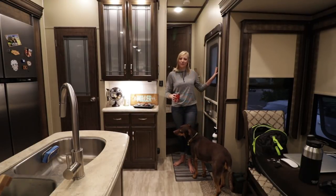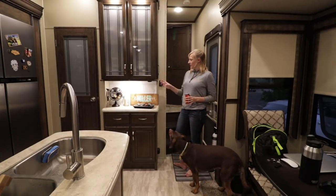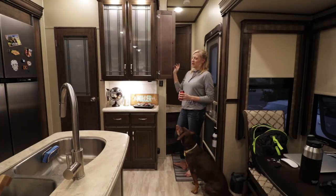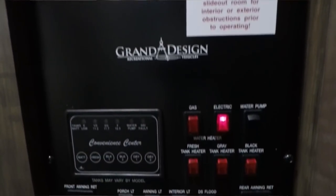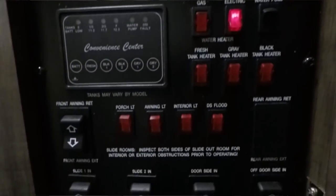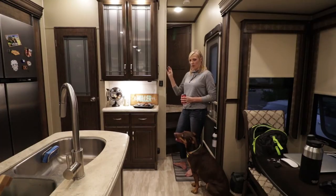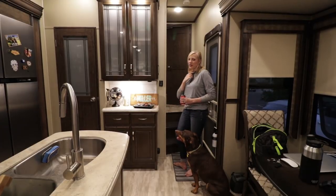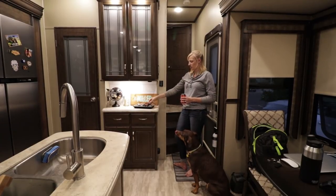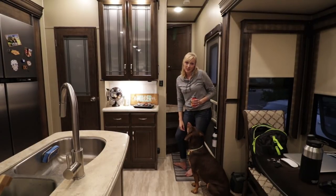This is our front door and our only door — it does have a screen. On this side, this first cupboard isn't a cupboard at all. It's our control panel that has all of our light switches, our black water and fresh water tank gauges, and it also controls the slides. When you first walk in, you have this little entryway area that's really nice just to throw stuff on — we just throw our keys and our wallet there.